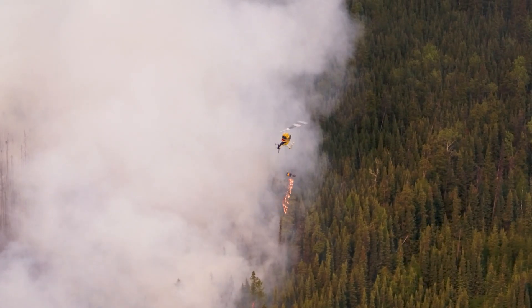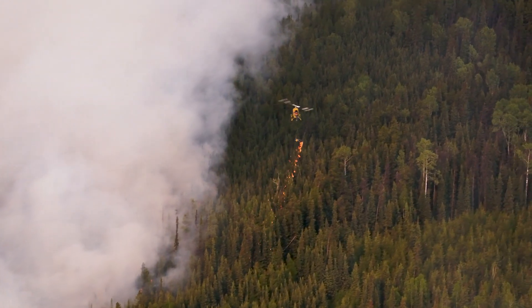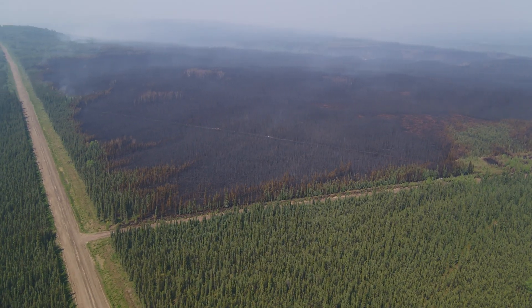By doing our prescribed burn — our ignition operations — in that fuel type, we have now eliminated this volatile area. It is now safe to work in for crews.